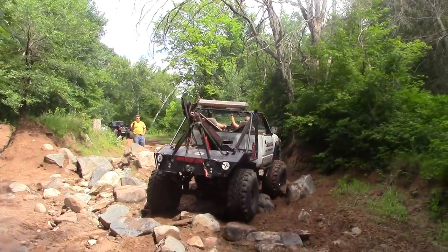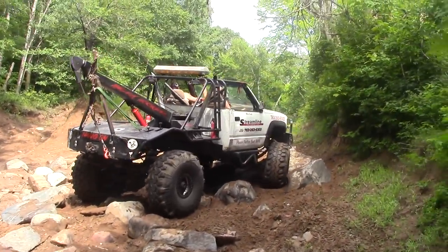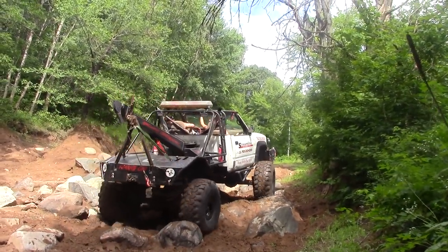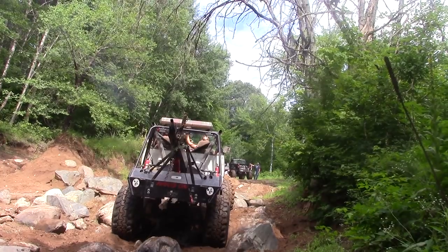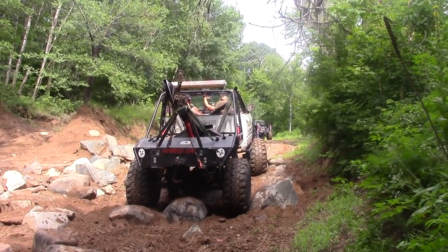I thought you might like a quick clip of Scuba's wrecker. Dave, nicknamed Scuba, is a good friend of mine and like me he's in the automotive business. Scuba also has an off-road wrecker that he brings out to events, and recently he did some major upgrades to his wrecker.